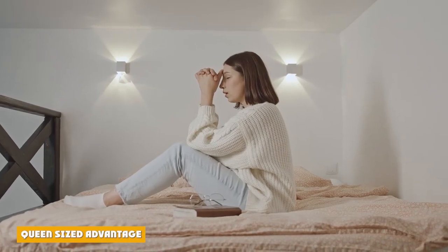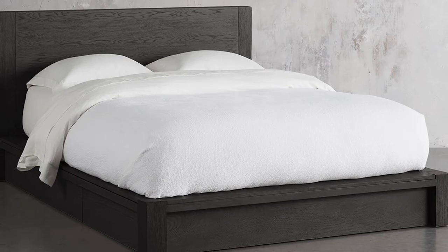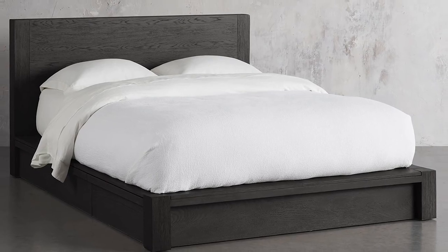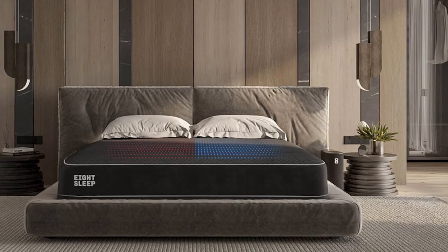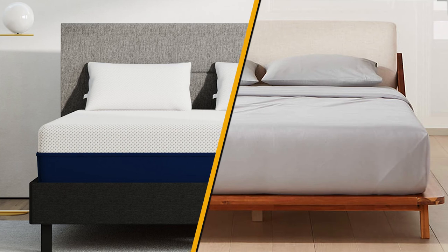The queen-size mattress also has a great deal of good qualities. In contrast to the full-size mattress, the queen size can fit couples and taller individuals, even though it is not the most comfortable option for everyone. Similar to the full-size bed, the queen is also a standard size, making it easy to find sheets, blankets, and bed frames.